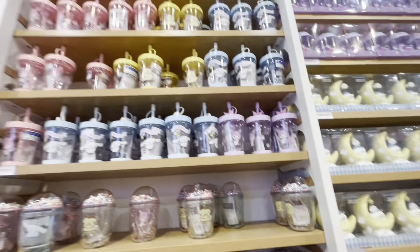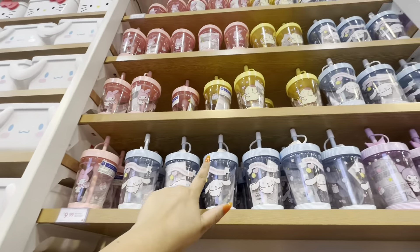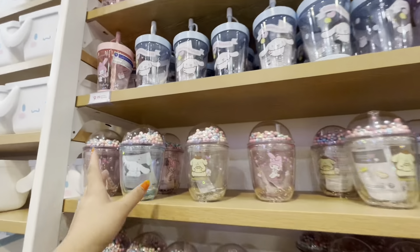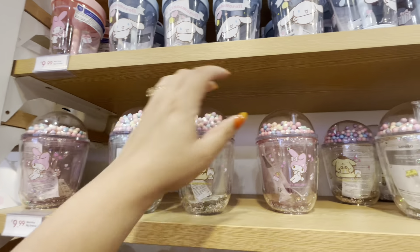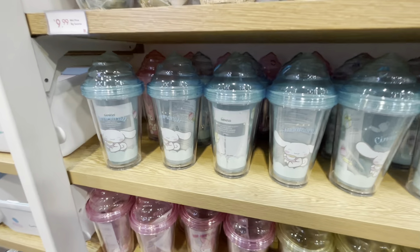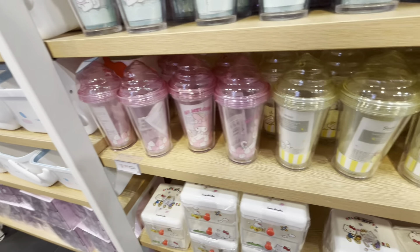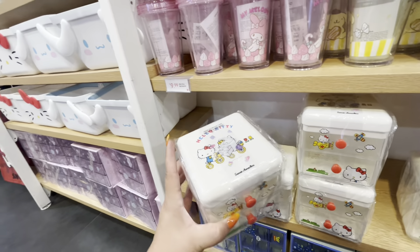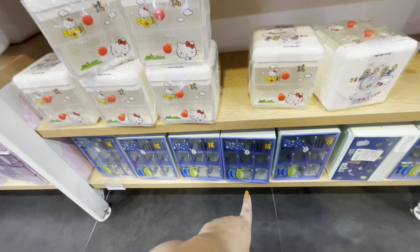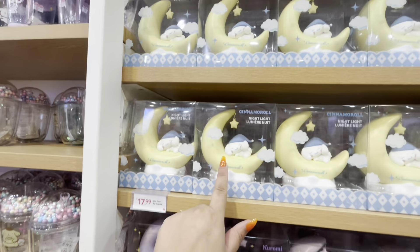Over here they have tumblers for ten dollars — My Melody, Cinnamon Roll, and Pom Pom Purin. Then they have these cute ones for ten dollars, and those ones that look like milkshakes — ten dollars as well. They have these that look like dual drawers, then Toy Story ones — and what are these? Night lights! They're eighteen dollars — Kuromi and Cinnamon Roll.